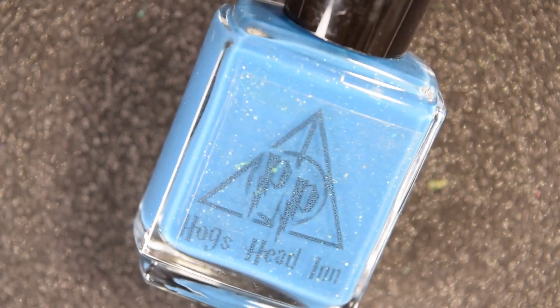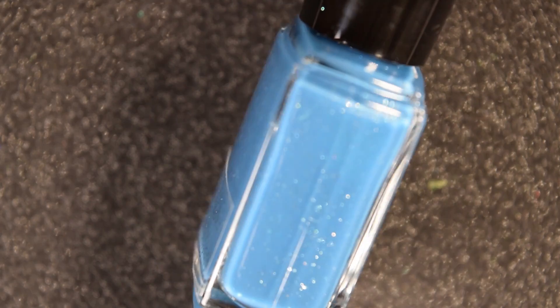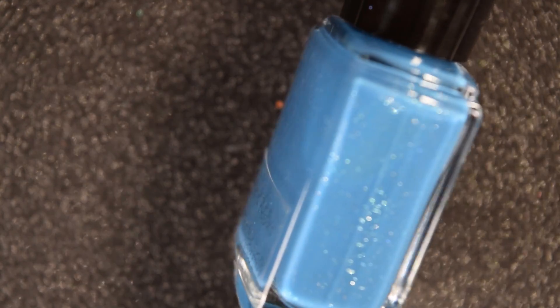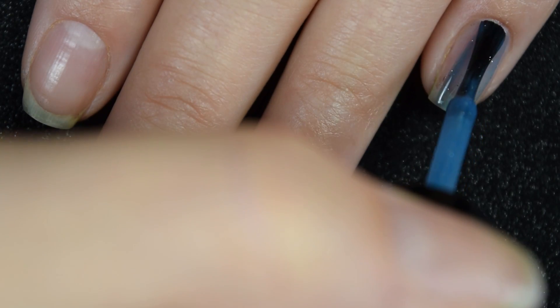Next up we have Hogshead Inn, and this is an azure blue crelly base with iridescent micro flakies, a couple different sized platinum flakies, scattered hollow micro glitter, and holographic flakies. Here's our first coat of Hogshead Inn.